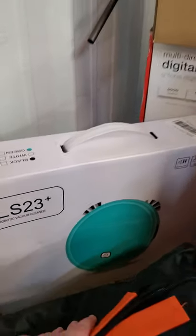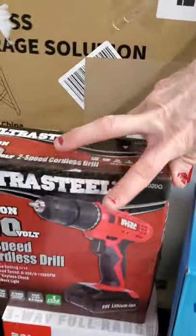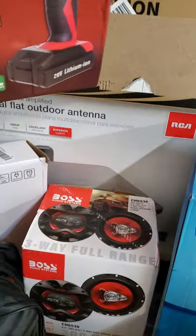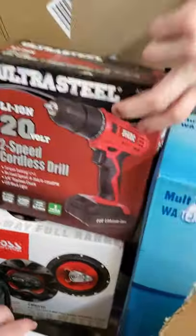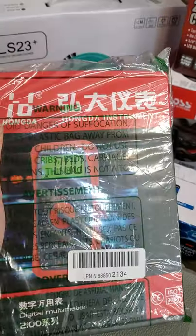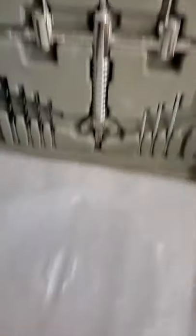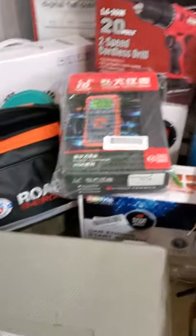We have a clean robot for your floors, a drill, some Voss speakers, a car engine start system, and a jump starter. And that one is some type of weird contraption — I don't know if it's a hole cutter or something along those lines.